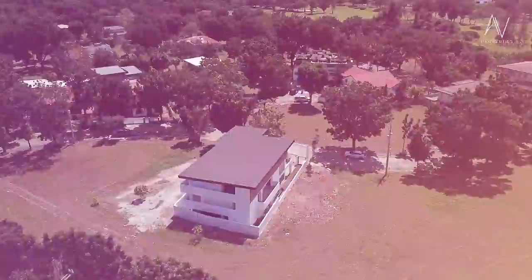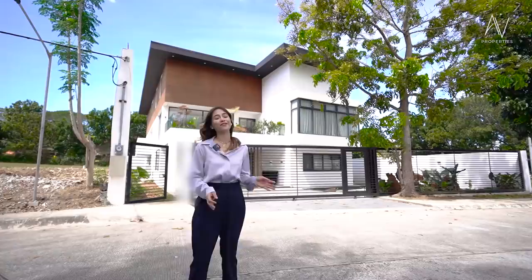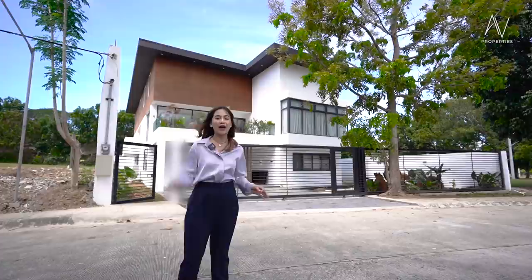My name is Apple Grace and welcome to another AV Properties house tour. Designer homes have always been the craze amongst home buyers with a particular taste for great design and coordination of the decorative elements within a house's interior. Today, let's feast our eyes on this three-story with a basement ultra-modern designer home in South Woods, Laguna.